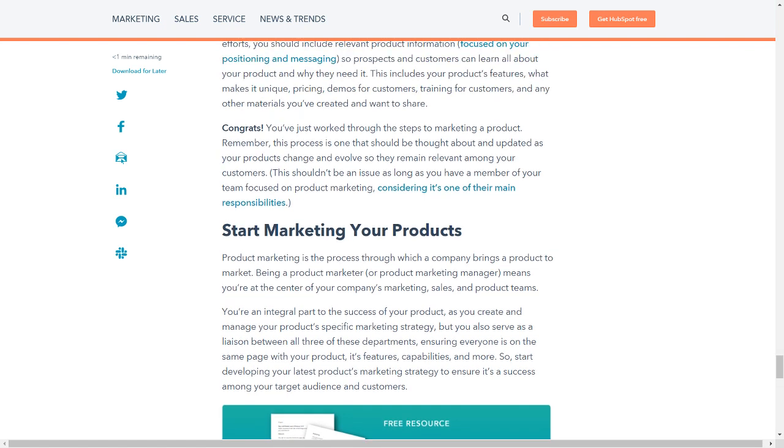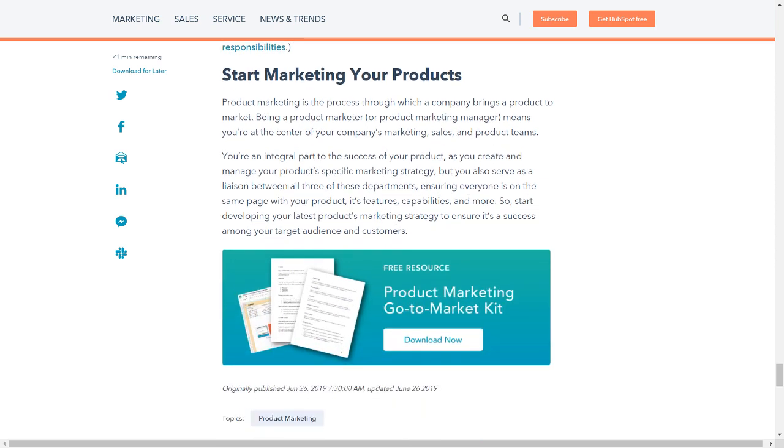Congrats — you've just worked through the steps to marketing a product. Remember, this process is one that should be thought about and updated as your products change and evolve so they remain relevant among your customers. This shouldn't be an issue as long as you have a member of your team focused on product marketing, considering it's one of their main responsibilities. Product marketing is the process through which a company brings a product to market. Being a product marketer means you're at the center of your company's marketing, sales, and product teams — an integral part of the success of your product. So start developing your latest product's marketing strategy to ensure it's a success among your target audience and customers.